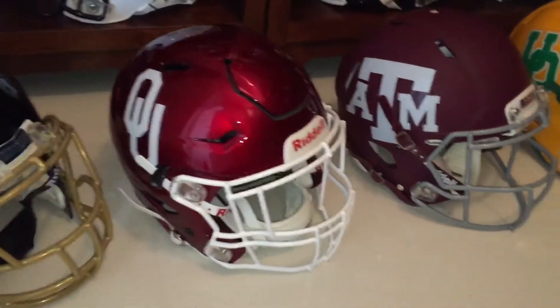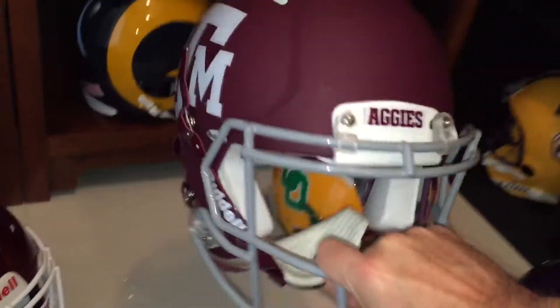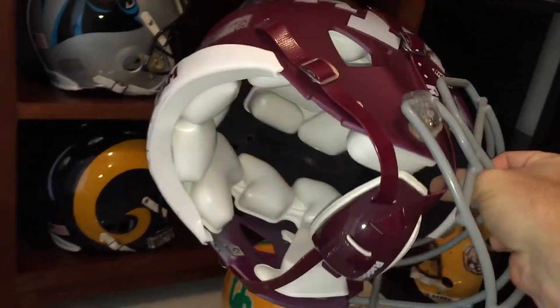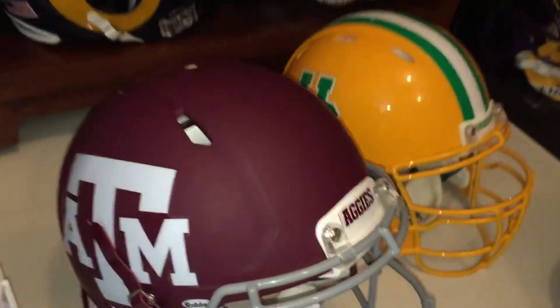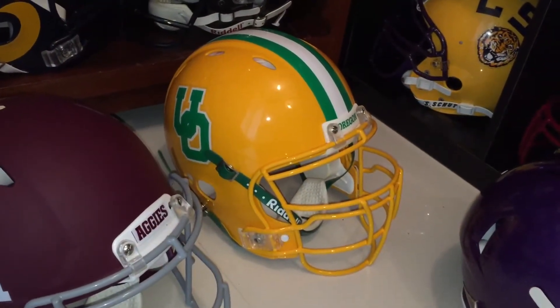Got all the pads in for my Texas A&M — the flat maroon all done up, looks good, color-matched chin strap, so I'm happy about that one.